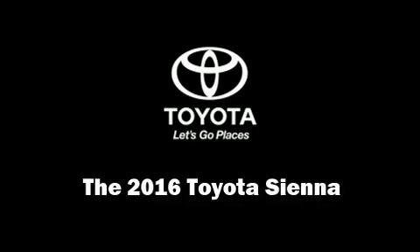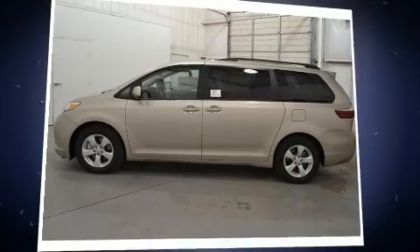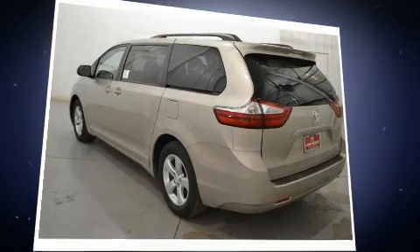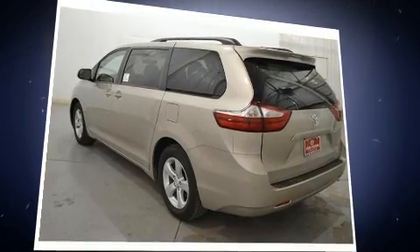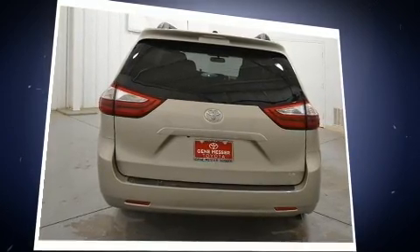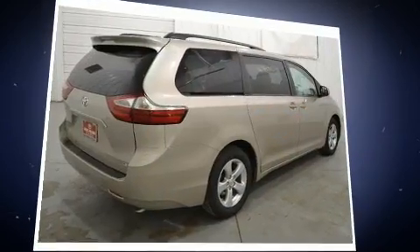You can expect a lot from the 2016 Toyota Sienna. This eight-passenger van is waiting for you to take home. Under the hood you'll find a six-cylinder engine with more than 250 horsepower, and for added security, dynamic stability control supplements the drivetrain.